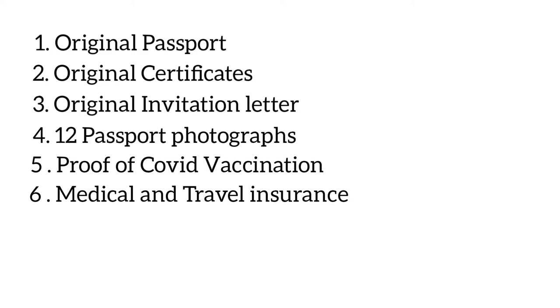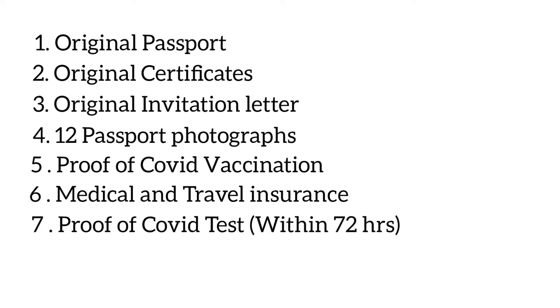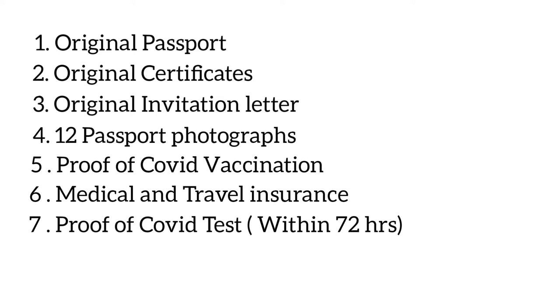Depending on the country you are coming from, you might require a negative COVID test taken no more than 72 hours pre-departure. This can change based on the COVID-19 situation country to country, so make sure you have the correct information at the time of travel. If you're coming with a family member, make sure they have met COVID requirements too. British nationals can enter Ukraine for 90 days without a visa, but as a student you need a student visa. Finally, make sure all your tuition fees have been paid in full.